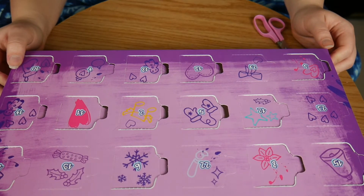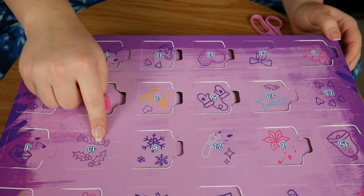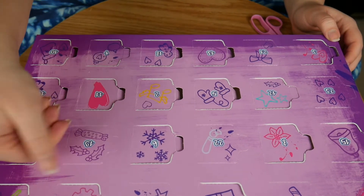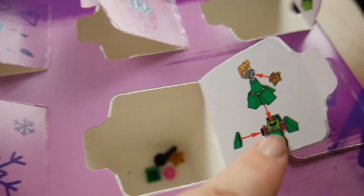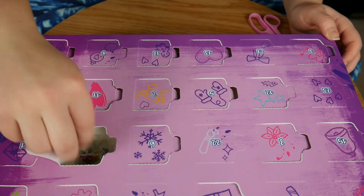Now let's go on to number 19, which is this one, I believe. It kind of looks like a 1 and a G. We are going to build a Christmas tree now.